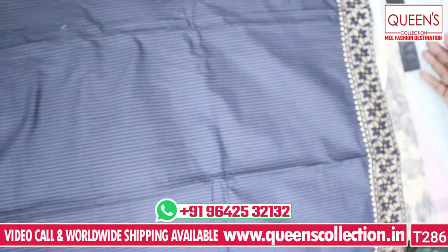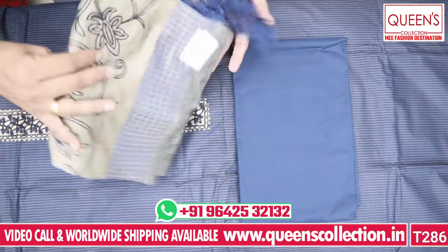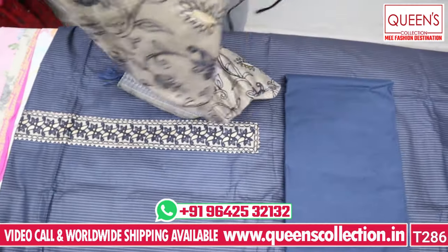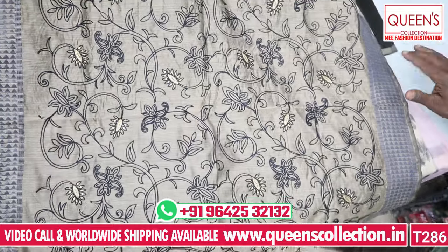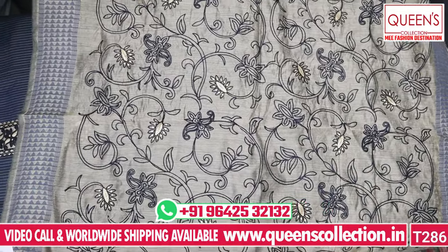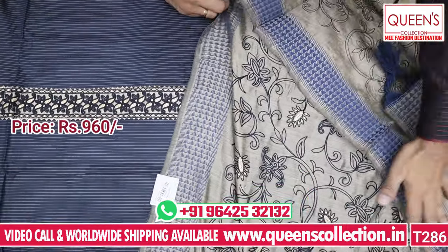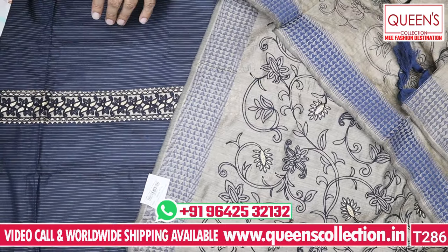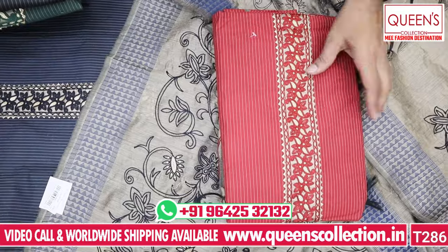It will look very rich. The bottom is the same navy blue color. The highlight is the dupatta — a beautiful dupatta also in silk fabric. There is a weaving border and the dupatta is all emerald. The range is 960, so it is totally value for money with very nice colors.